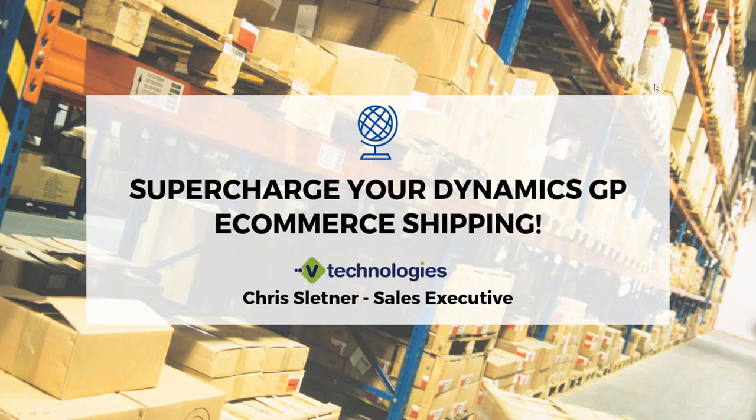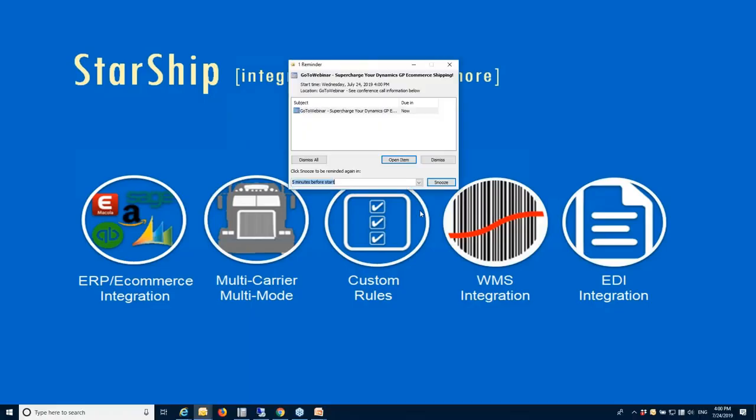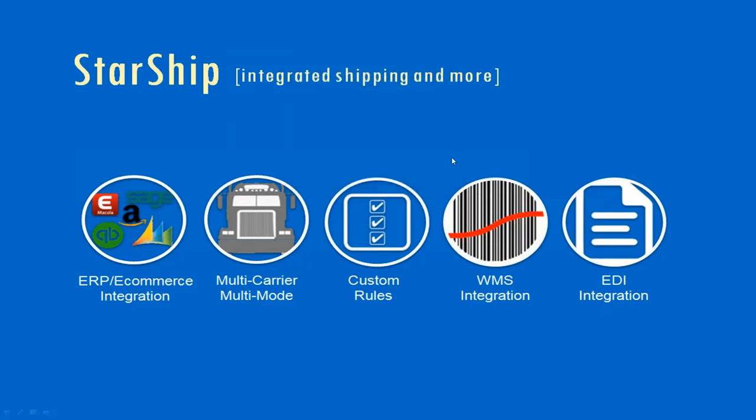We're going to show you how you can supercharge your Dynamics GP e-commerce shipping. Starship's traditionally been a multi-carrier solution focused on ERP integration with Dynamics GP. A few years ago we introduced both Amazon and eBay as marketplaces that could be shipped against, and we're seeing more and more requests from our GP customers to integrate with other shopping cart platforms. Over the last few years we've added a number of different shopping carts and marketplace options, so Starship now offers a tandem integration between both e-commerce and ERP.